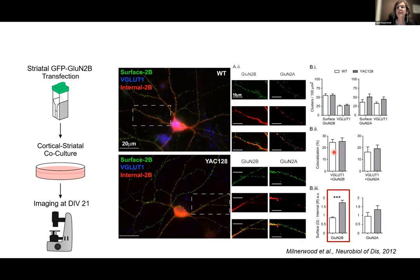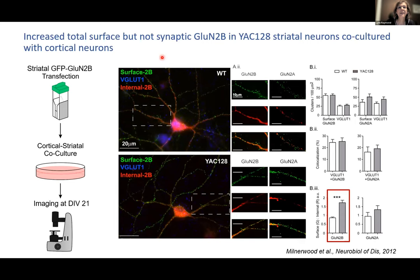We now have a platform to test mechanisms: how is the trafficking of NMDA receptors affected by mutant huntingtin? If we added memantine to the culture medium for seven days, we were able to normalize this ratio back to wild-type levels. Again, memantine by blocking the function of the receptors causes a rebalance of receptor expression.